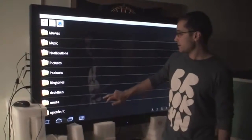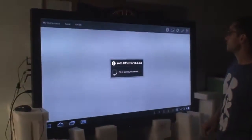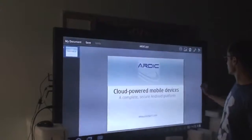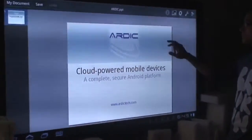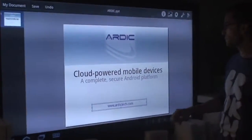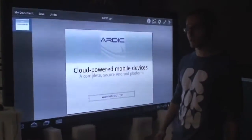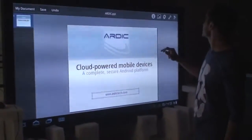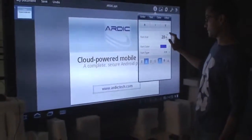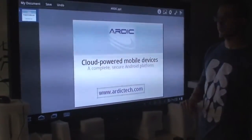And finally, let's open a PowerPoint document. Maybe we're having a meeting in a boardroom, and we can work on this PowerPoint live in front of everyone. So this is our company name, Ardic. We're a high tech company based in Istanbul, Turkey. And this is our website. Thank you very much.